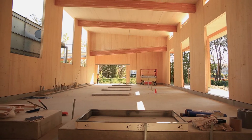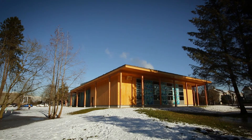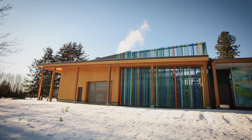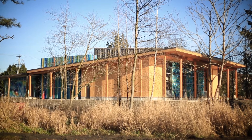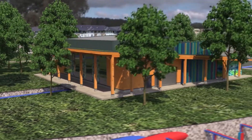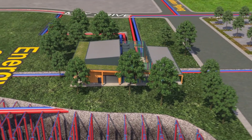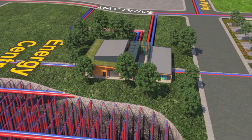Sustainability is important to the City of Richmond and the Lulu Island Energy Company. The Energy Centre itself was constructed with local and renewable cross-laminated timber panels. These panels, along with the yellow cedar siding, were harvested using only natural fallen timber. The Energy Centre's green roof creates a cohesive, well-balanced addition to the park setting, while reducing the environmental impact of the building overall.